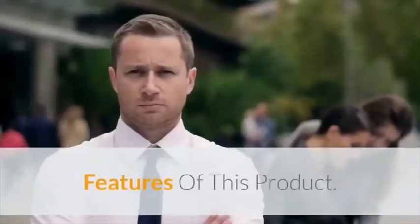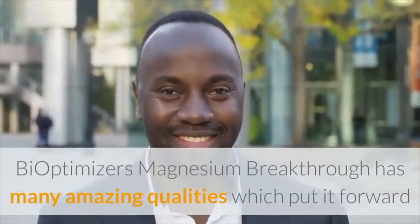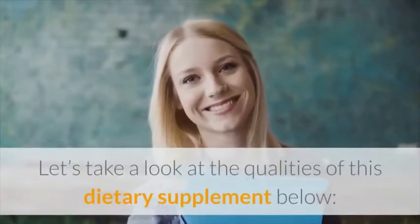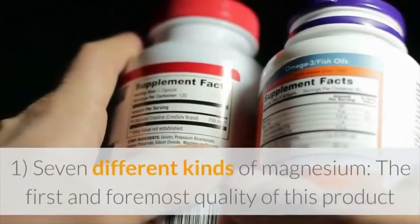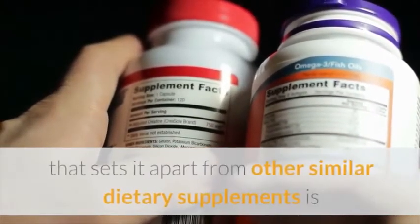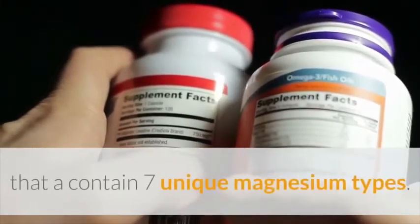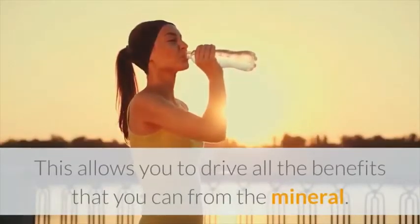BiOptimizers Magnesium Breakthrough has many amazing qualities which put it forward as a product worth trying. Let's take a look at the qualities of this dietary supplement. First, seven different kinds of magnesium: the first quality of this product that sets it apart from other similar dietary supplements is that it contains seven unique magnesium types. This allows you to derive all the benefits that you can from the mineral.